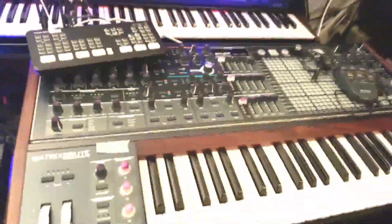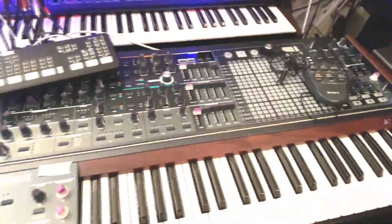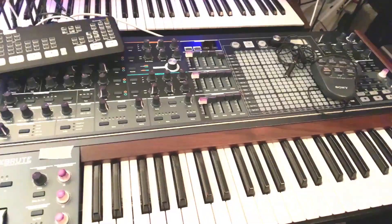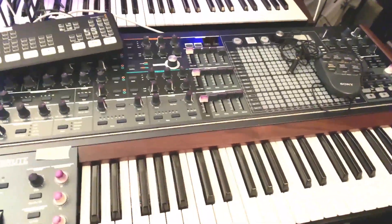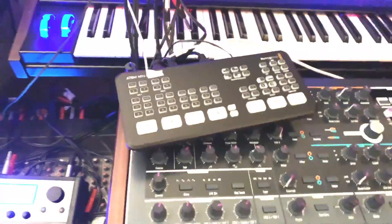MatrixBrute from Arturia — Steiner-Parker filter, which for a long time until the Minibrute came out you couldn't get without buying a Steiner-Parker Synticon, which is super rare and expensive. This also has a ladder filter which is nice — a lot of fun. This is just my ATEM mini controller that I use for podcasts and stuff.